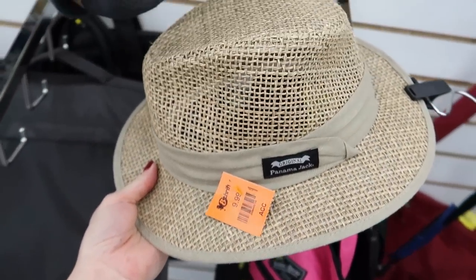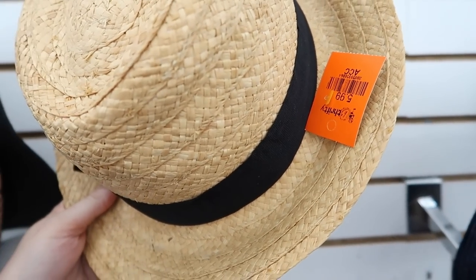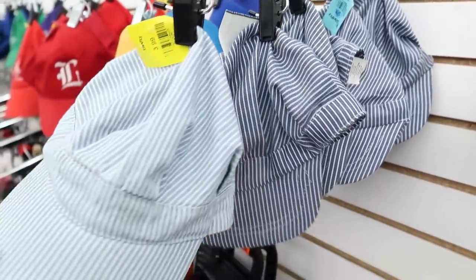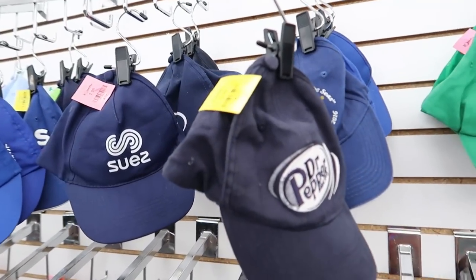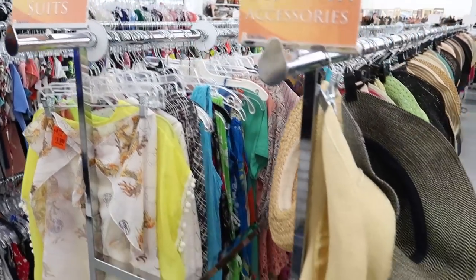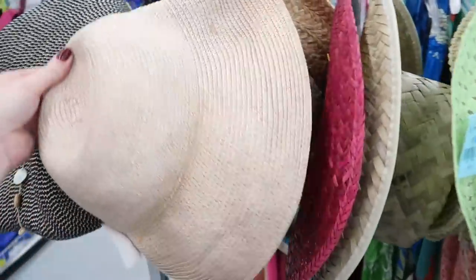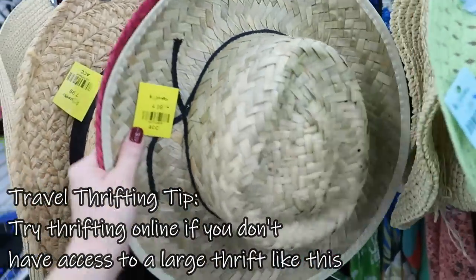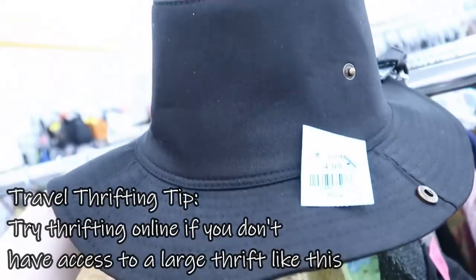I'm looking for a particular style of straw hat — sort of a bowler style in light raffia with a black band around it — but I'm open to seeing other styles and how they look on me. Luckily they have a massive selection at this store. In fact, here is an entire aisle of straw hats. A lot of these probably got worn once or twice on someone's vacation and then got donated, so you might as well go to the thrift store instead of buying new and save stuff from a landfill.